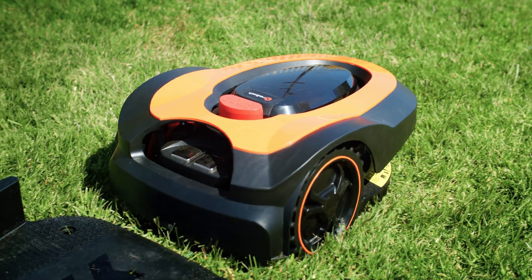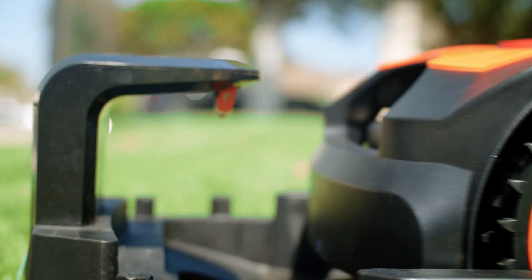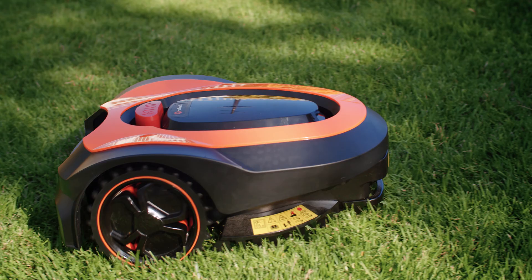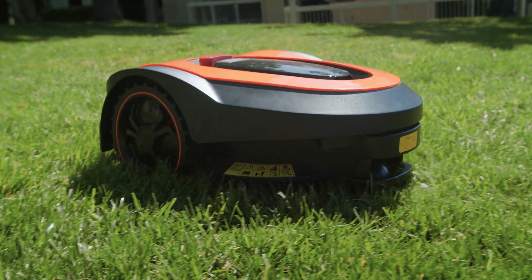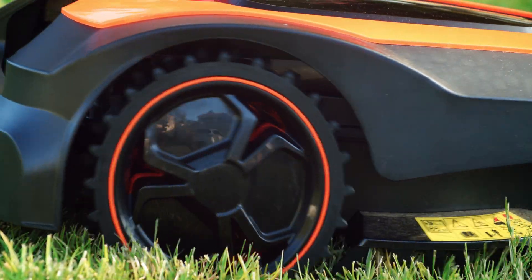With an auto-return feature, Mowro docks when the battery is low, when it rains, and when it's done mowing, making Mowro worry-free and hassle-free. Mowro requires zero effort, zero stress, and provides the perfect lawn.